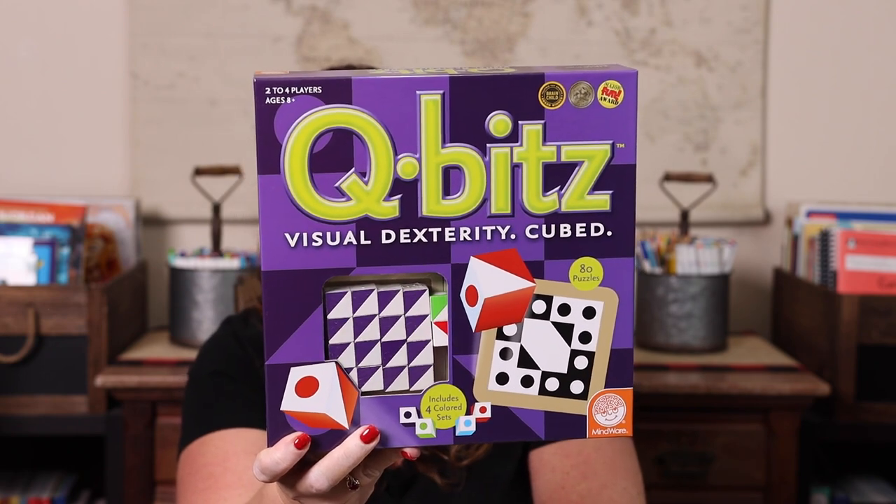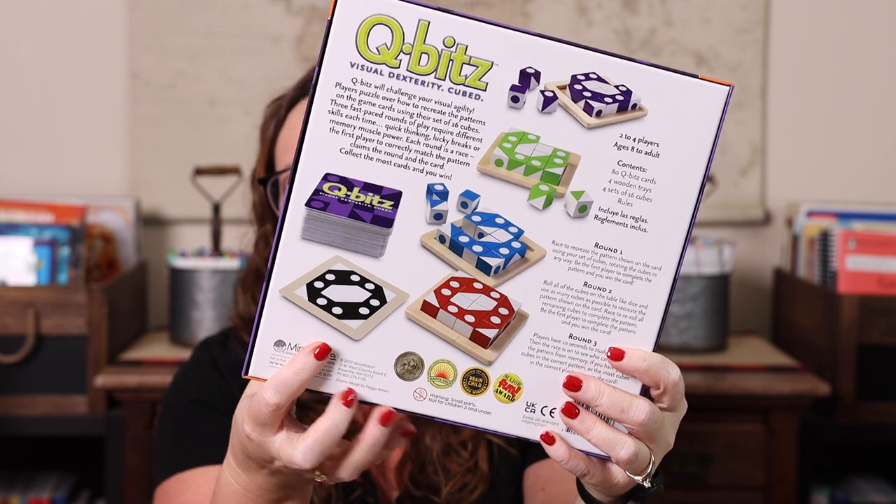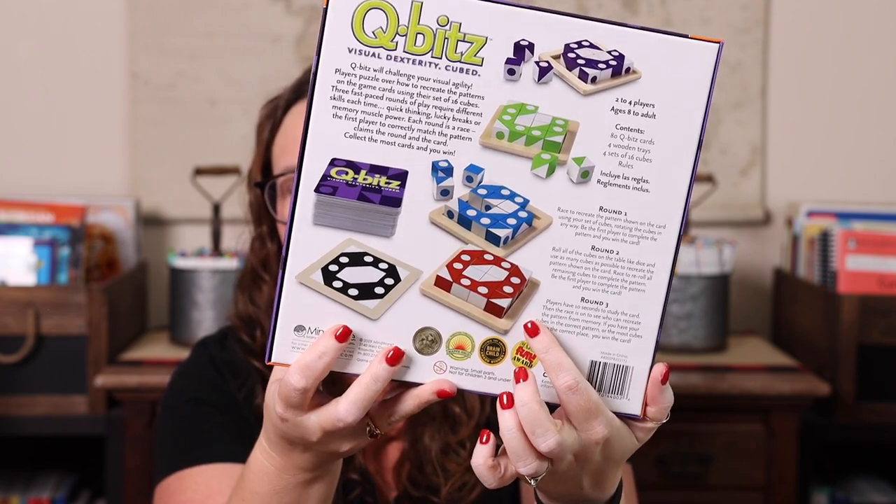Cubits is a visual discrimination and dexterity game. You flip over a card and everyone races to rearrange their block pieces to match it. Up to four players can play and there are 80 puzzles. They also sell individual add-on sets in orange and yellow so you can accommodate up to six players. Emily has played it solo a few times just to get faster, so technically it works as a single-player practice game too even though it says two to four.